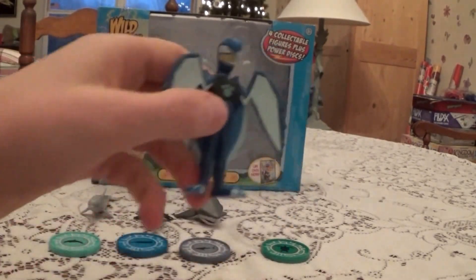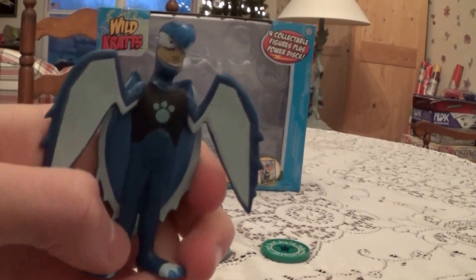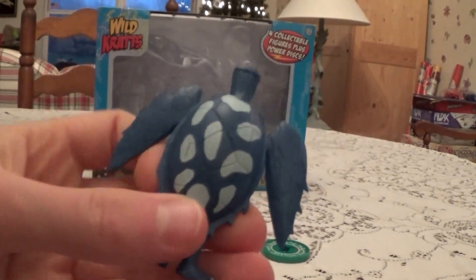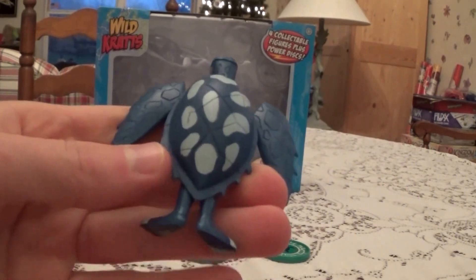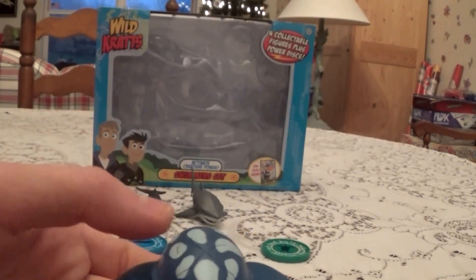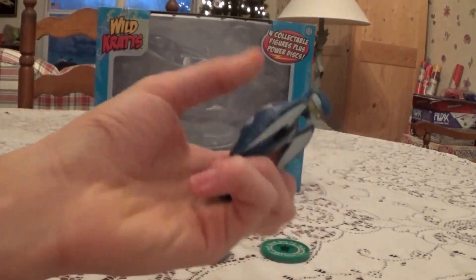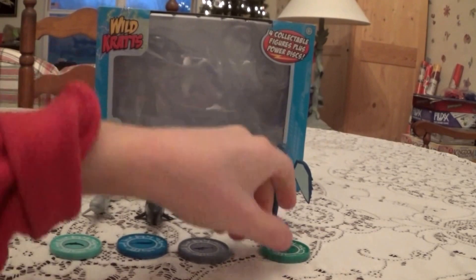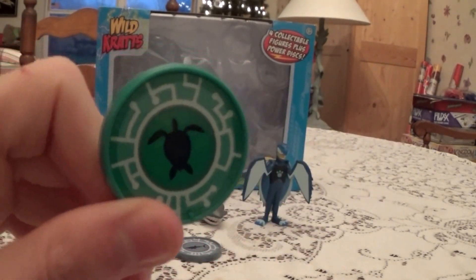Finally we have Martin as a Hawksbill Sea Turtle. Not too much detail on the front but when you turn to the back, you see some nice spots on the back here. Here's the Creature Power Disk.